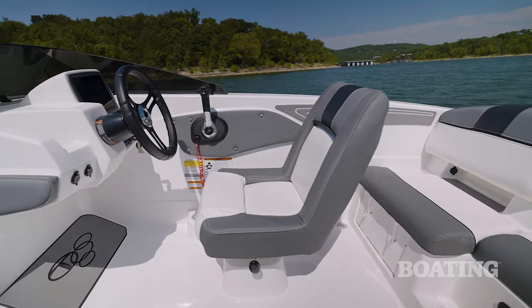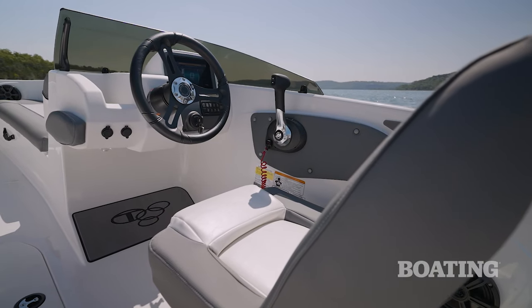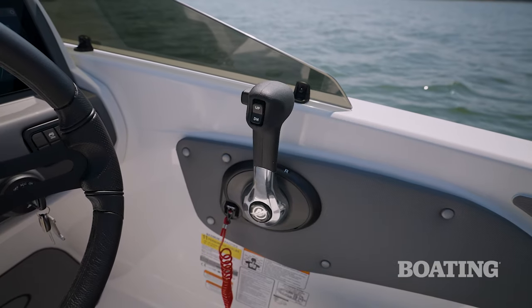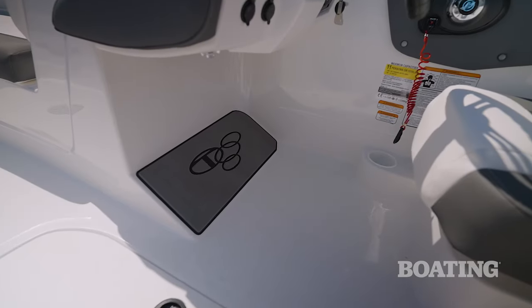The ergonomics of the helm station are extremely comfortable. You've got a good position for the wheel, a good position on the throttle, and the sliding swivel seat is perfectly comfortable with a good amount of leg room.